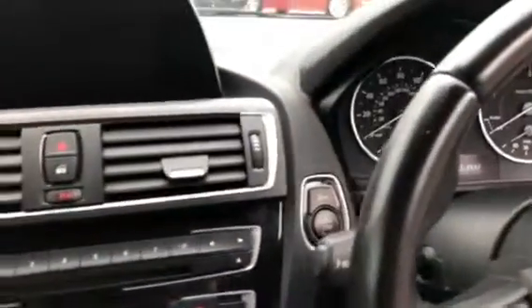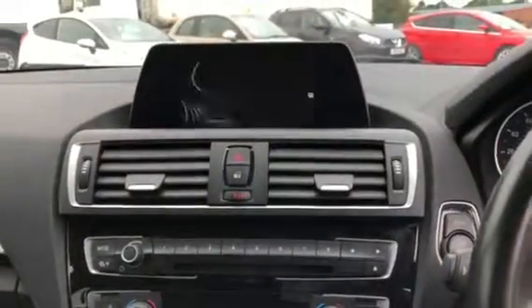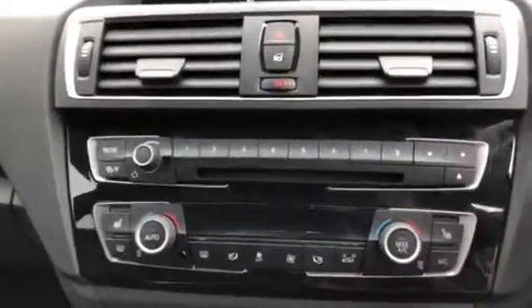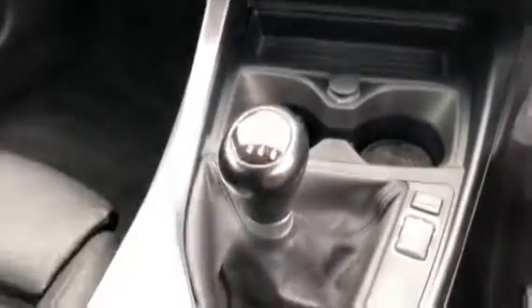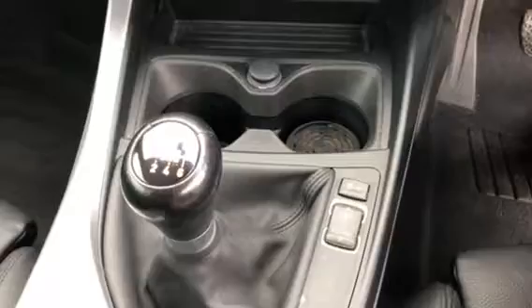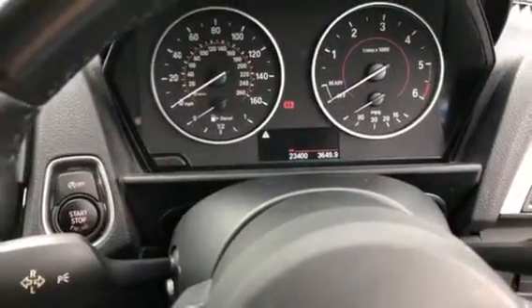The vehicle has keyless push button start with auto stop-start. It also has colour satellite navigation, DAB radio, and Bluetooth connectivity. We have heated seats, dual-zone climate control, a six-speed manual gearbox, drive select, and finally the stylish yet easy-to-read instrument display.